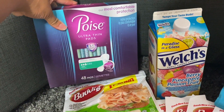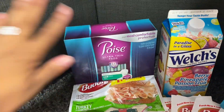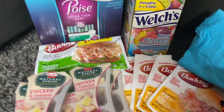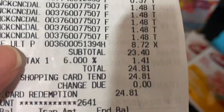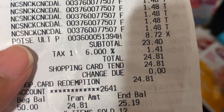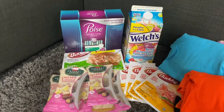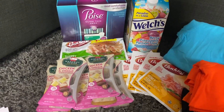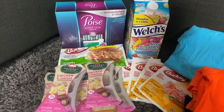Even without the printed coupon, paying just $2.72 on something originally $8.72 is still a great price. My receipt subtotal came out to $23.40, not including taxes. I used a gift card on this transaction so I didn't have to pay anything out of pocket — a $50 gift card I withdrew from Ibotta thanks to referrals.